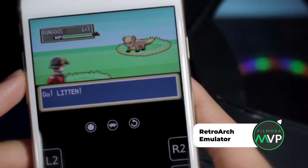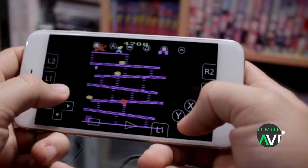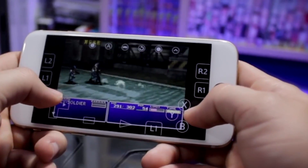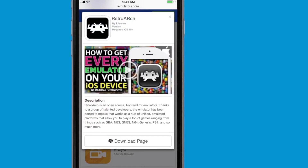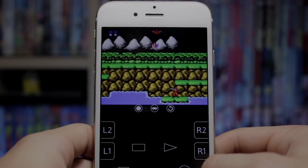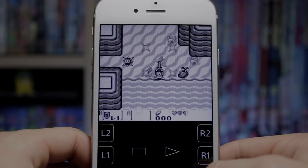Number 5: RetroArch Emulator. This GBA emulator for iOS provides access to games that need consoles, computers, and game engines to play directly on your iPhone. It supports a wide variety of games from GBA, NES, and more. You can connect external controllers and joypads for added fun. Also, its regular updates on RetroArch's library allow users to enjoy the games all for free.